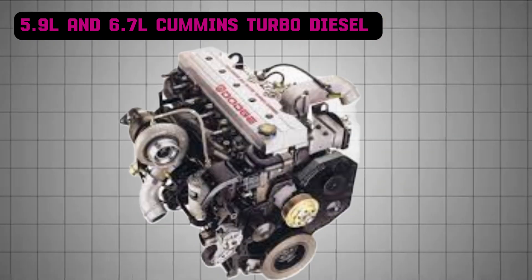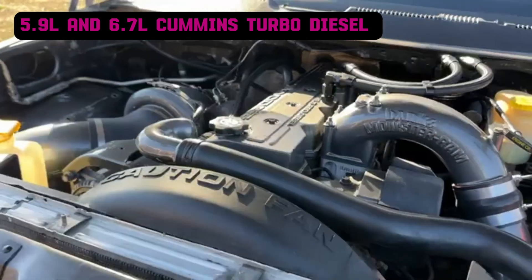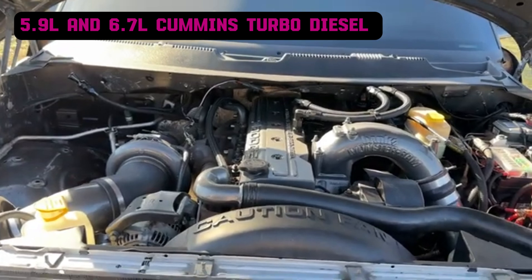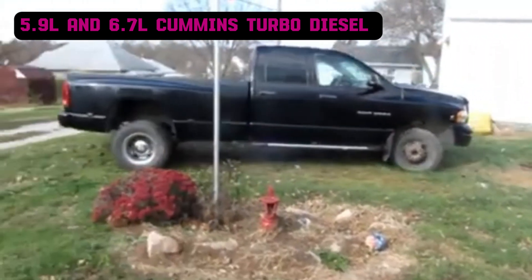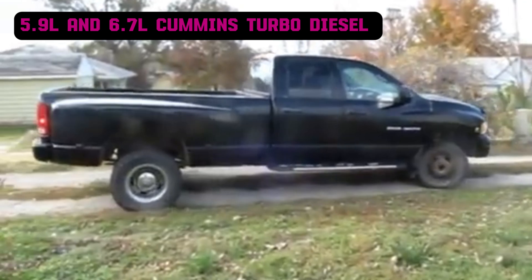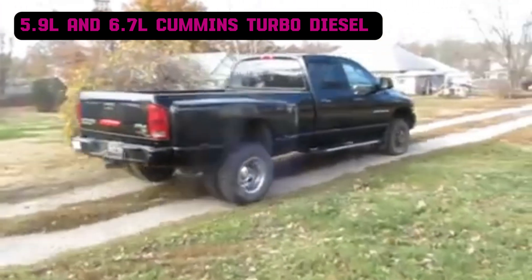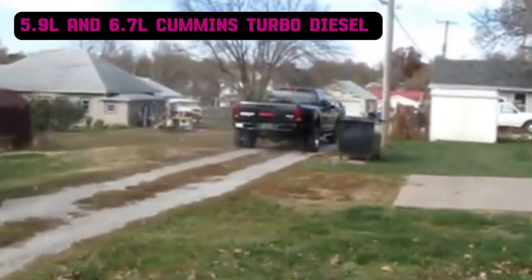In mid-1998, Cummins introduced a 24-valve version with a high-pressure VP44 injection pump. In 2003, the engine adopted high-pressure common rail fuel injection for cleaner emissions, smoother operation, and better performance. The 5.9-liter was also a favorite among tuners for its robust construction and high torque. Upgrades like larger turbochargers and injectors allowed enthusiasts to achieve over 1,000 horsepower.